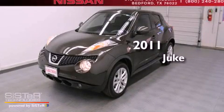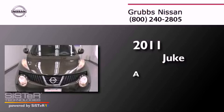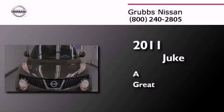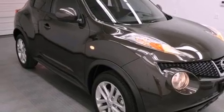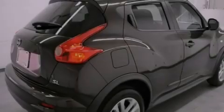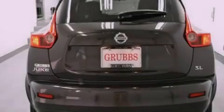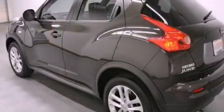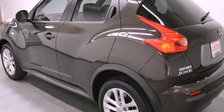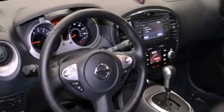This is a 2011 Nissan Juke. Its top features include an intercooled turbocharger, a limited slip differential, a navigation system, Bluetooth cell phone integration, a parking camera, keyless ignition, and traction control and stability control systems. The following features are also included: